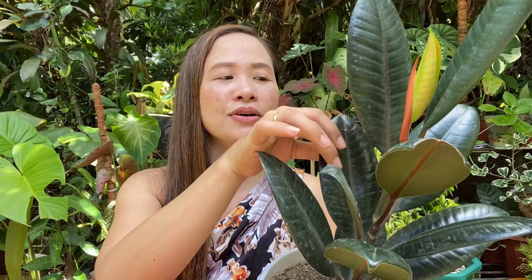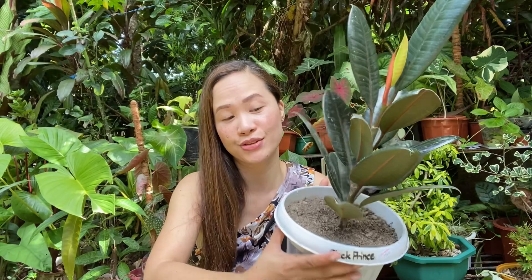Sorry, nagbubulol na tayo, mga kamami. The leaves are really star-shaped. Napaka-gorgeous po talaga ng Black Prince. It does have a little damage — maybe it got nicked during transport. But I chose this one because it was taller than the other one, even with the slight leaf damage. So okay lang. This is our Black Prince, which we got for 1,000 pesos.